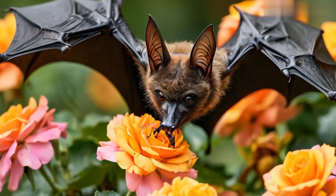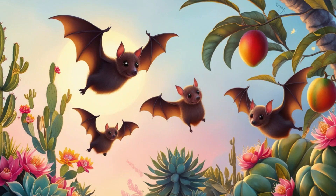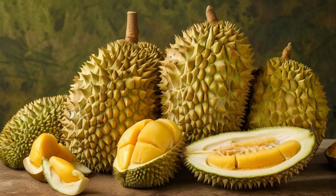Bats are crucial pollinators. Some species have evolved long muscles and tongues to reach deep into flowers, ensuring the pollination of plants like cacti, baobabs, mangoes, and durian.